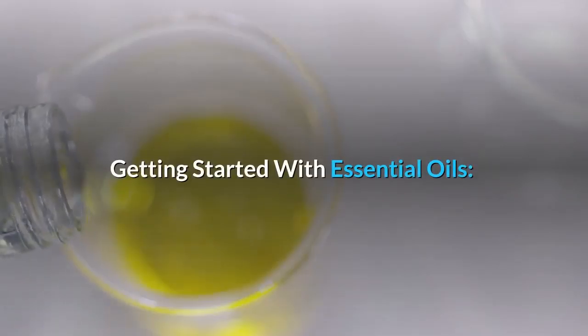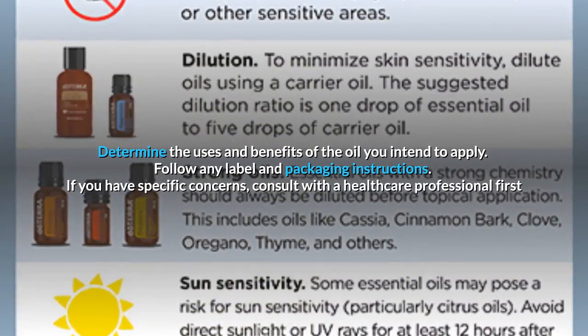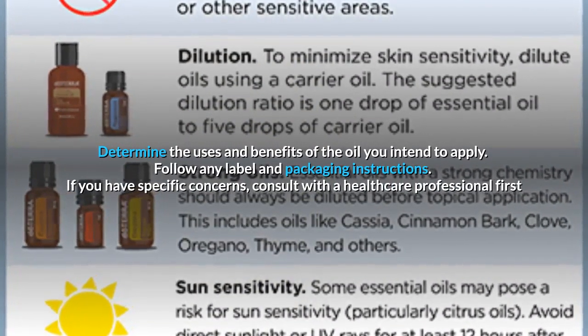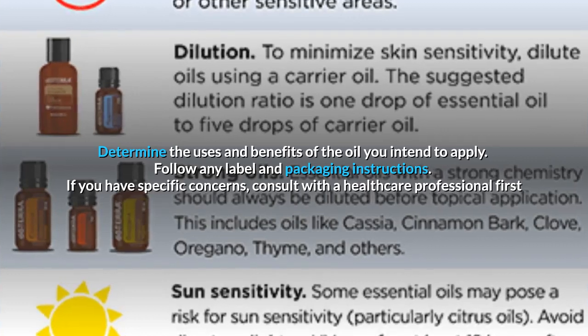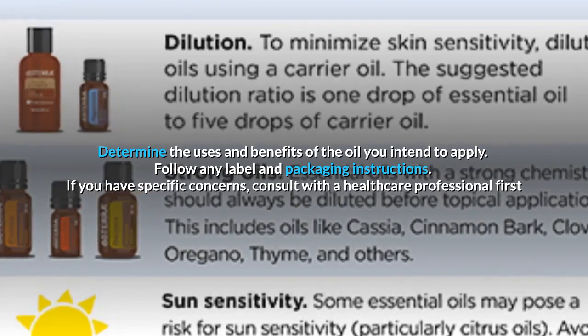Getting started with essential oils: determine the uses and benefits of the oil you intend to apply, follow any label and packaging instructions, and if you have specific concerns, consult with a healthcare professional first.